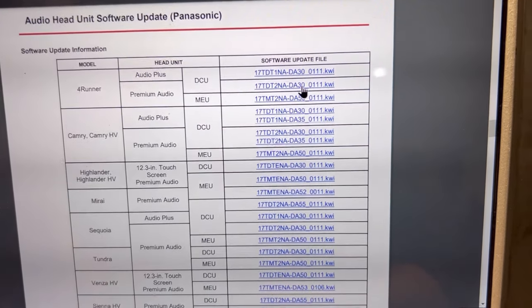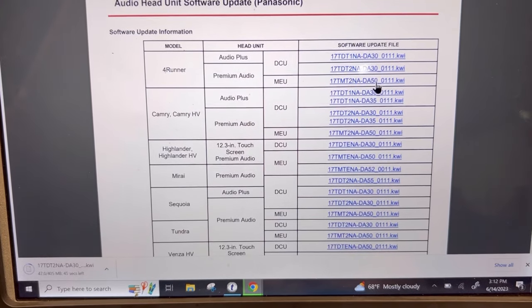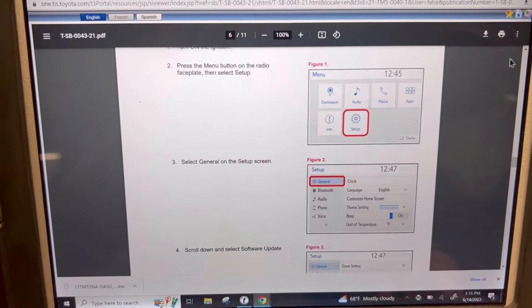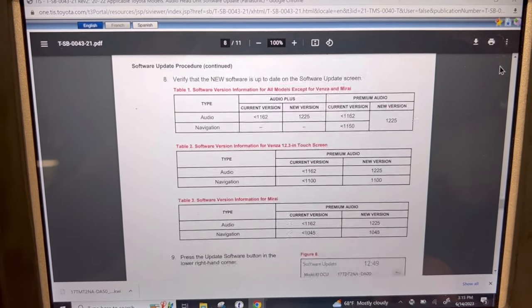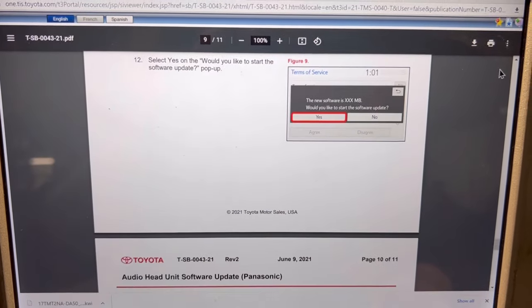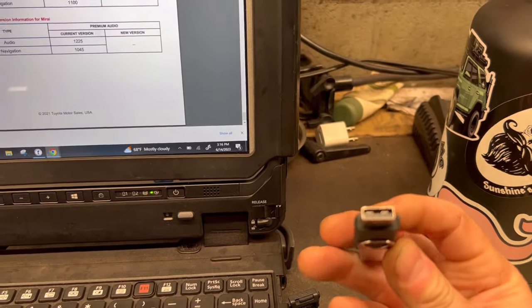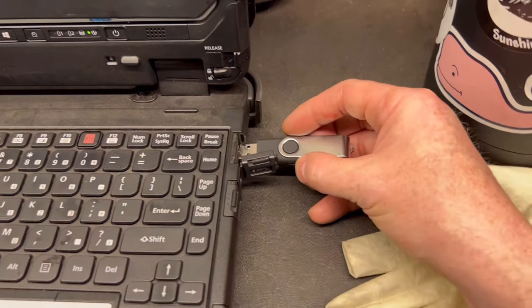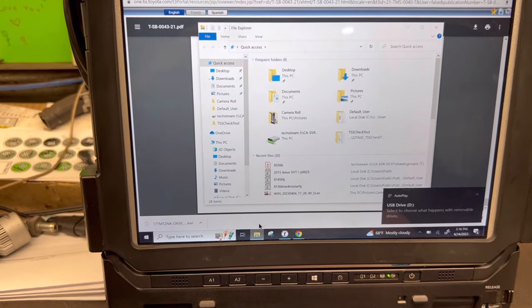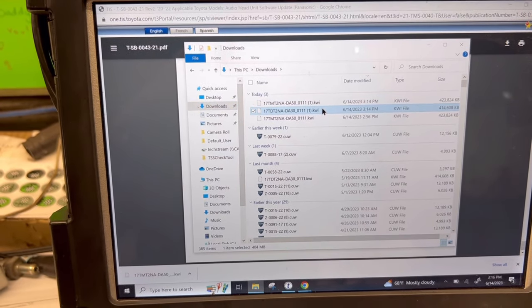In this particular case, because I have a premium system, we're going to need both the DCU and MEU files — for both the audio and navigation. I am currently downloading them to the system. Every single one of these bulletins has very easy-to-follow instructions on how to get it done. There are new versions and old versions; you compare them to the ones on the car and follow along. To get this download to the car, you need a USB flash drive. We're going to plug it in and transfer those two files to the flash drive — super easy, just click and drag them to the USB section.